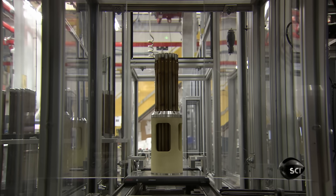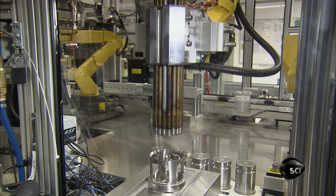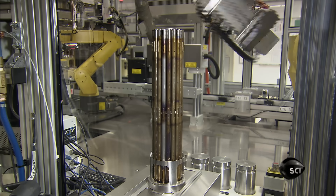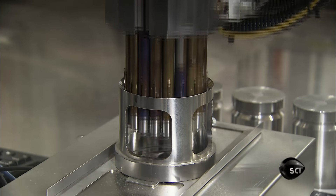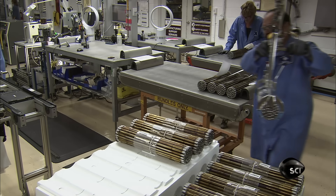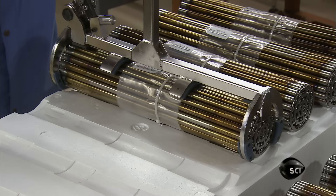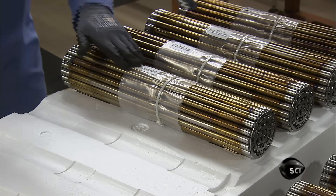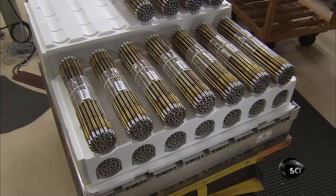It arranges a total of 37 rods in an upright position within the fixture. After the rods have been welded and the bundle capped at both ends, a robot transfers it to a scale. This weigh-in confirms that there is the correct amount of uranium in the bundle. Prior to burn-up in a reactor, the amount of radioactivity emitted by nuclear fuel bundles is very low, and they're safe to handle as workers prepare them for shipping. They're now on their way to the power plant, where they'll be sure to generate a reaction.